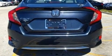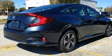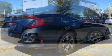Honda prioritized fit and finish as evidenced by a trip computer, lane departure warning, remote keyless entry, and air conditioning.